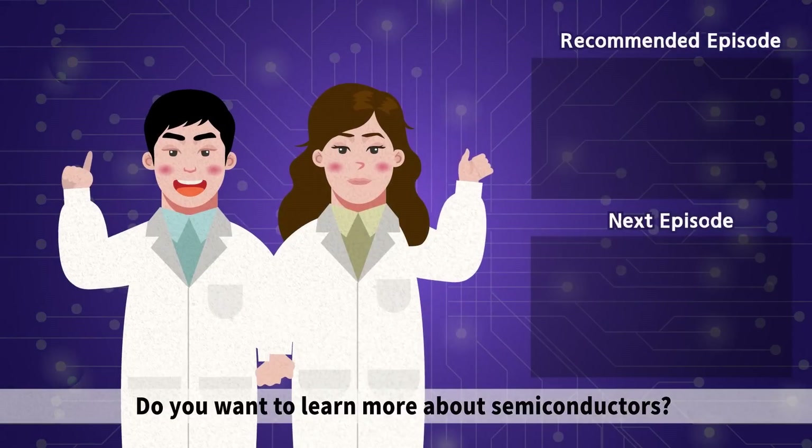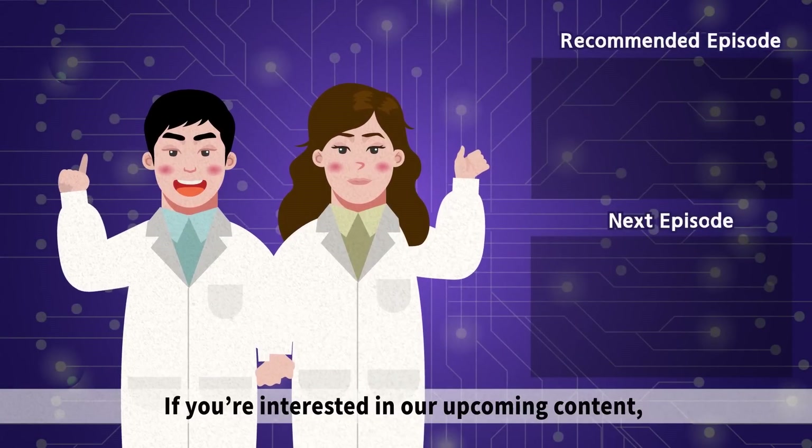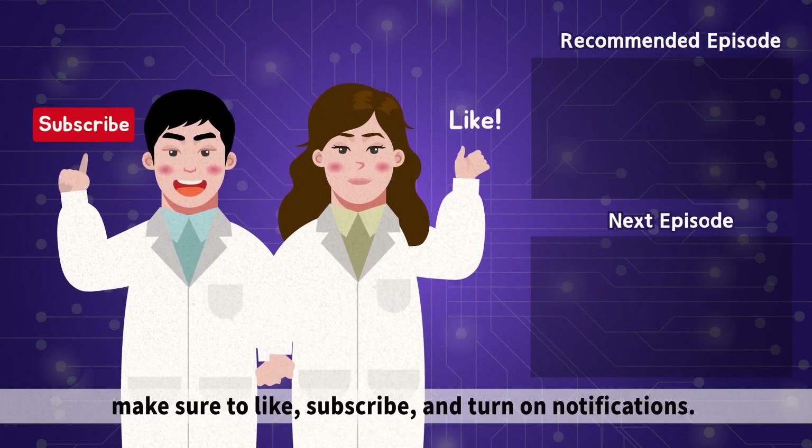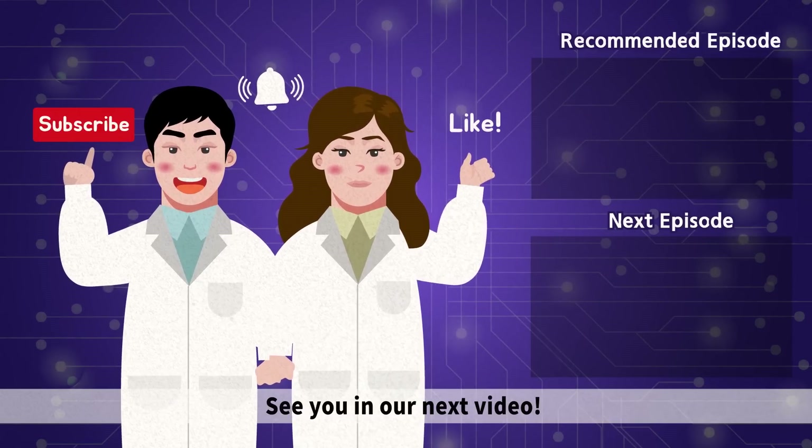Do you want to learn more about semiconductors? If you're interested in our upcoming content, make sure to like, subscribe, and turn on notifications. See you in our next video!